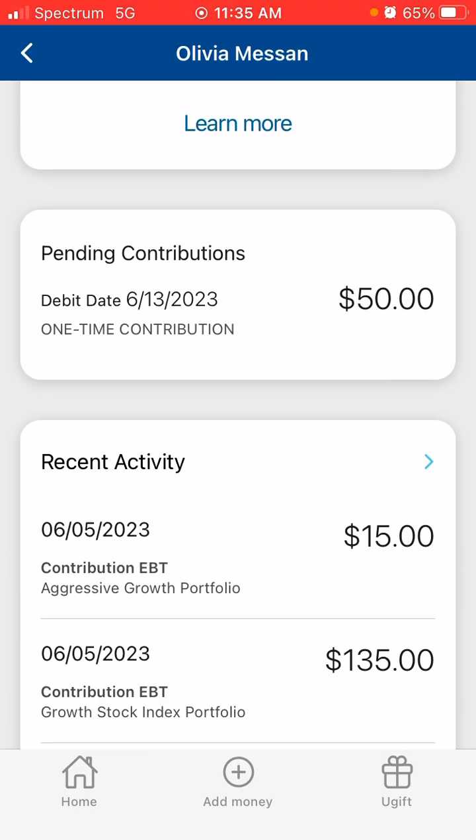I have a 90/10 allocation portfolio split for this account. So any money I contribute, 90% goes to the growth stock index portfolio — that's why $135 of the $150 went there. And 10% goes to the aggressive growth portfolio — that's why $15 out of the $150 went there. But that was all I had last week to contribute to the account.